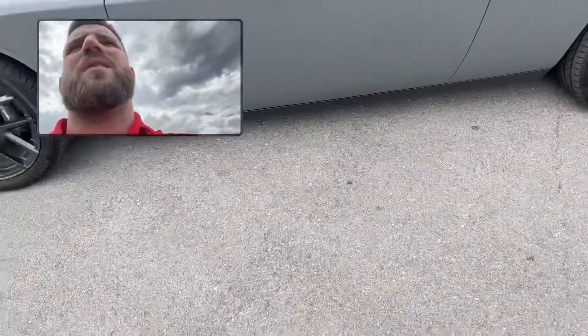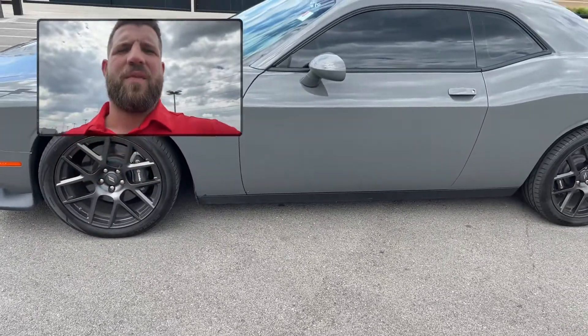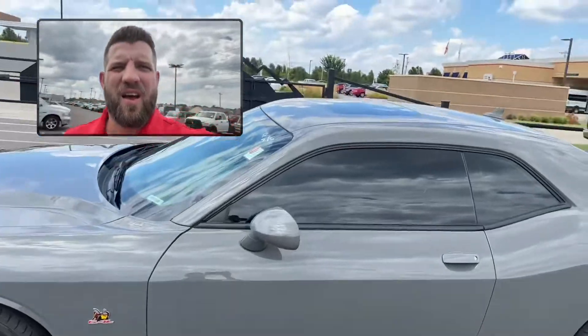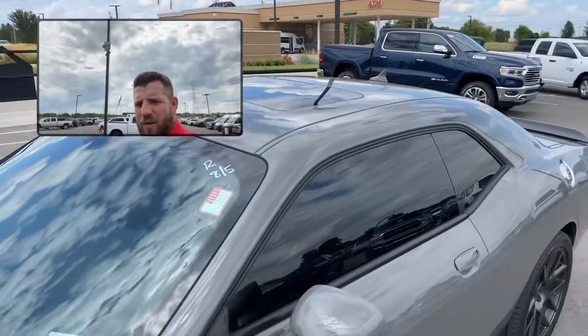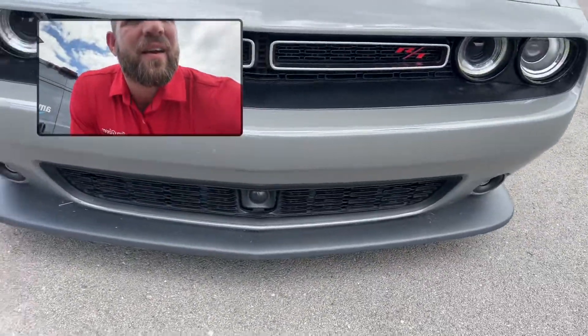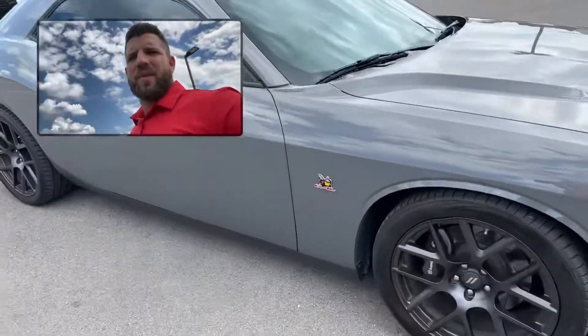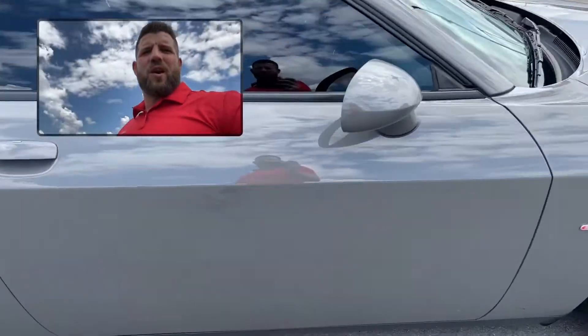You'll hear this bad boy start up. You're gonna have that remote start along with the sunroof on here. You're gonna have that sport hood and the halo lights. This bad boy is loaded out.